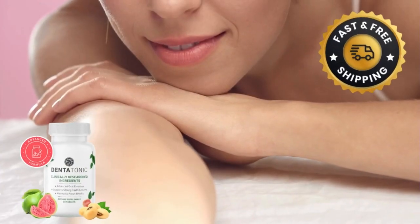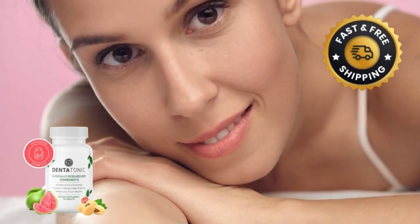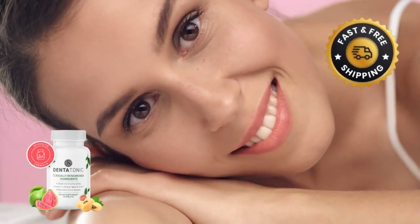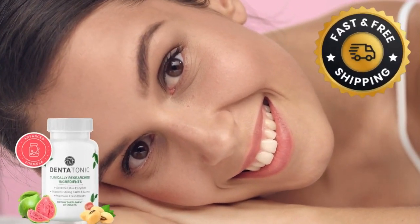Not only is Dentatonic committed to promoting oral health, but it also takes pride in being a natural formula, non-GMO, easy to use, and free from stimulants. Plus, every order comes with free shipping.